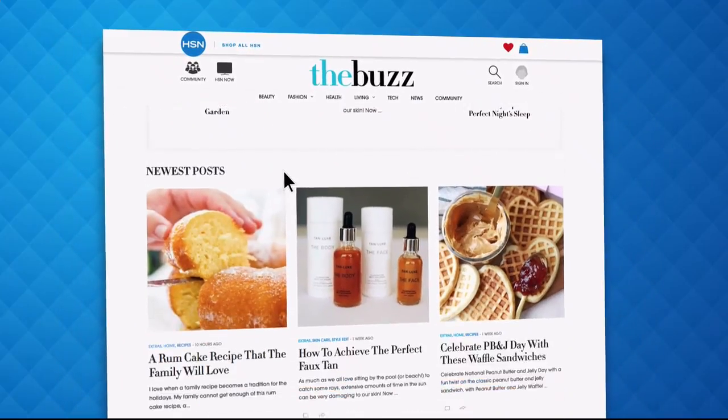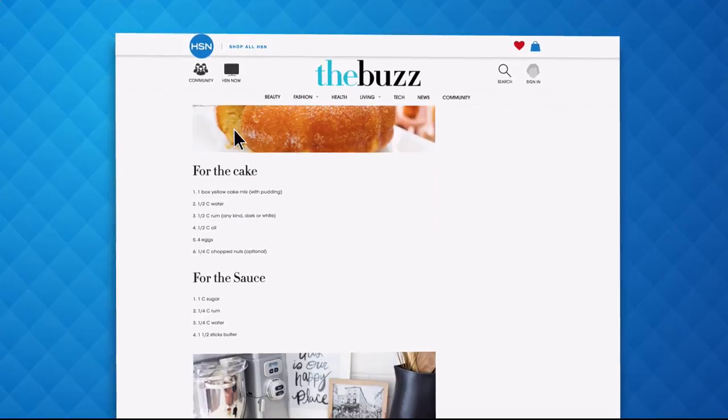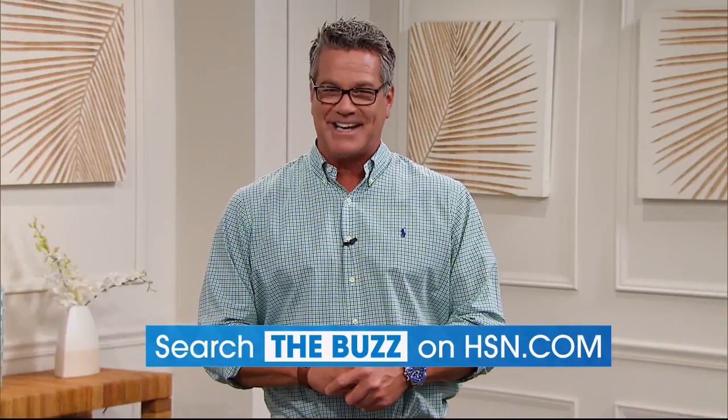Delicious recipes, how-tos, and so much more. Dive into must-read articles about your favorite topics and get inspired with stunning photos. Search The Buzz on HSN.com right now.